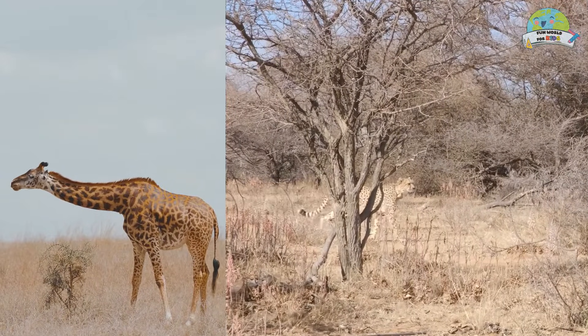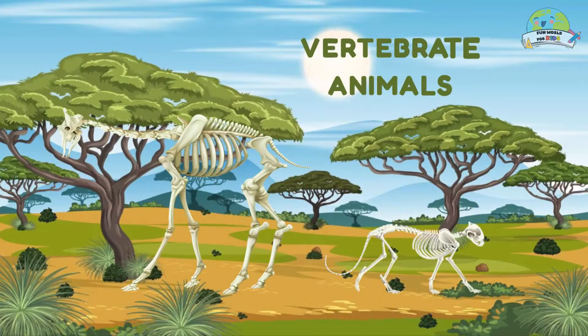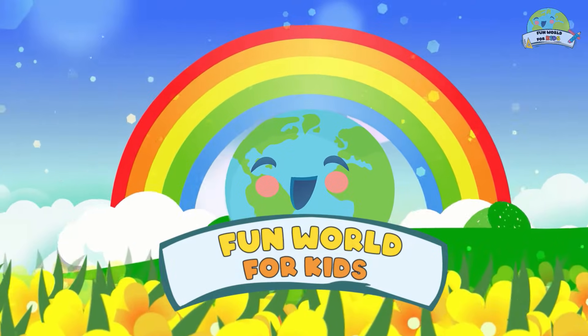Today we explore the animals with backbones that make them super cool — vertebrate animals. Welcome to the fun world for kids!